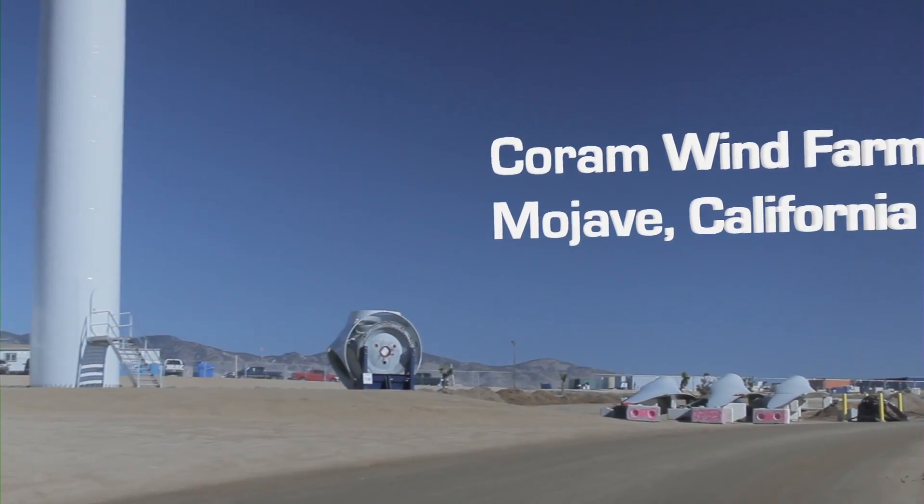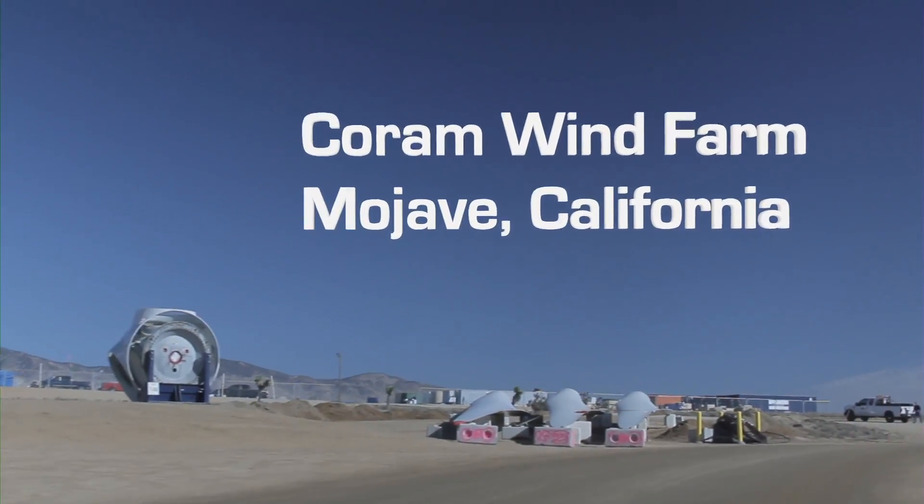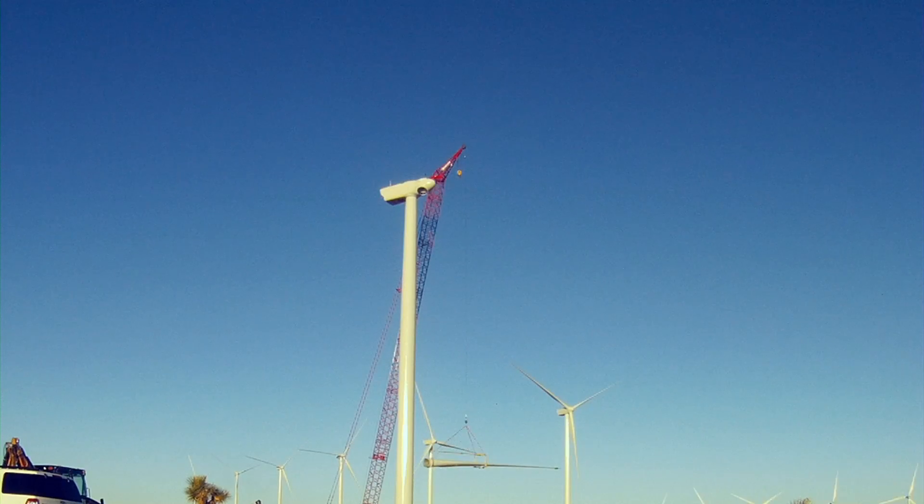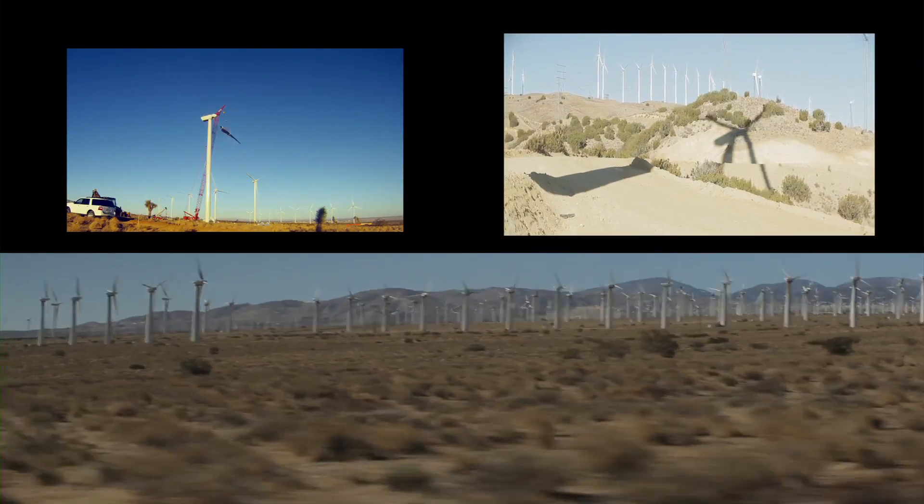Corum Wind Farm, located in Mojave, California, and owned by Brookfield Renewable Energy Group and Corum California Development, LLC, was originally built in the 1980s.